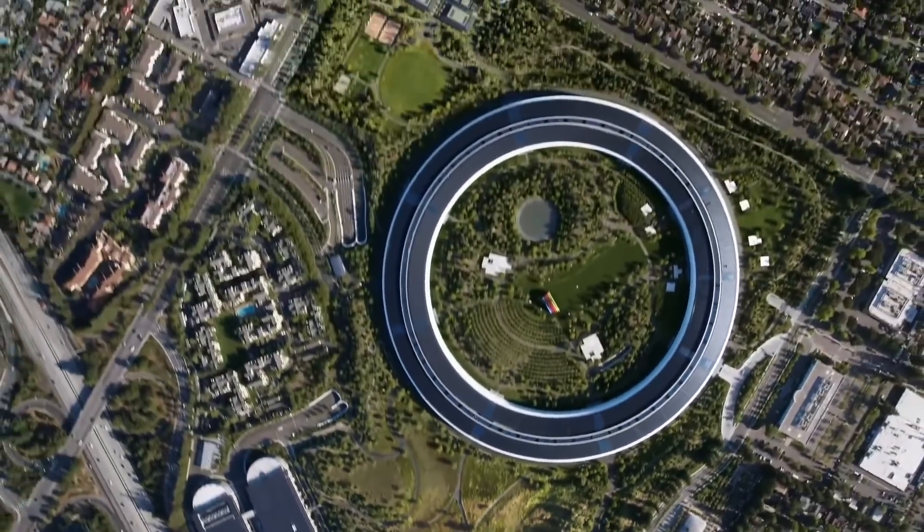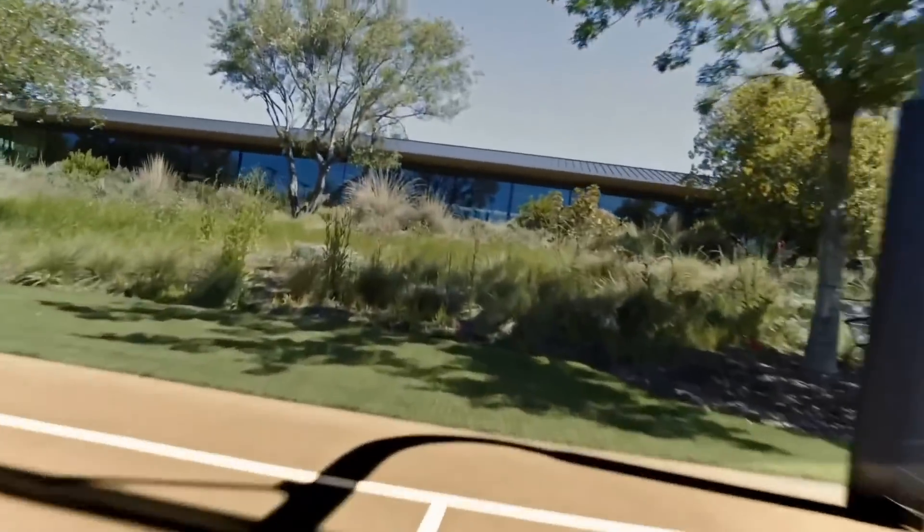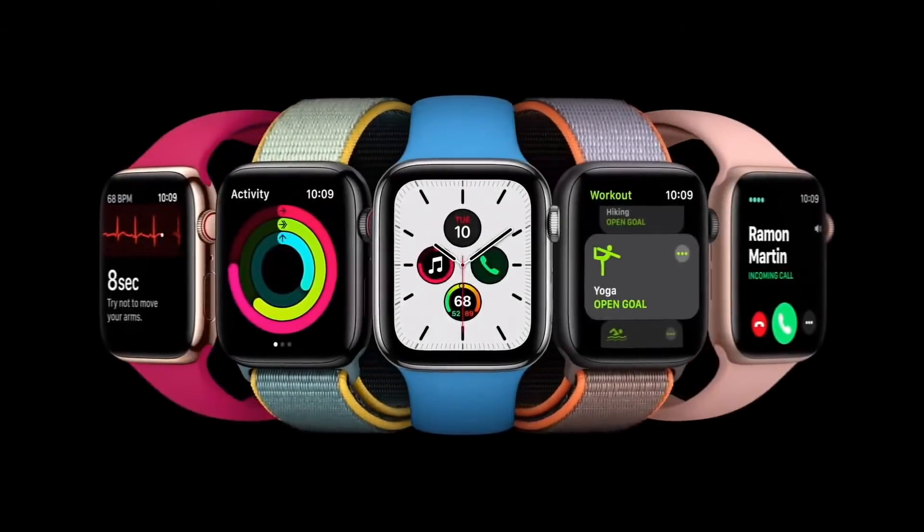Let's head to the fitness center to hear the latest on watchOS from Kevin. Since we launched Apple Watch, it's completely redefined what a watch can do. This has been incredibly meaningful work. Apple Watch not only helps you stay connected and active,